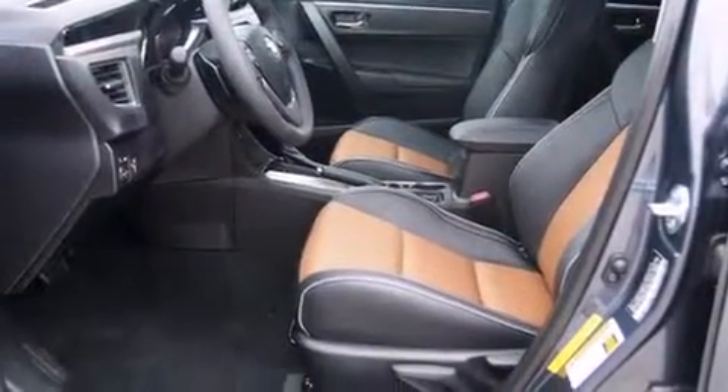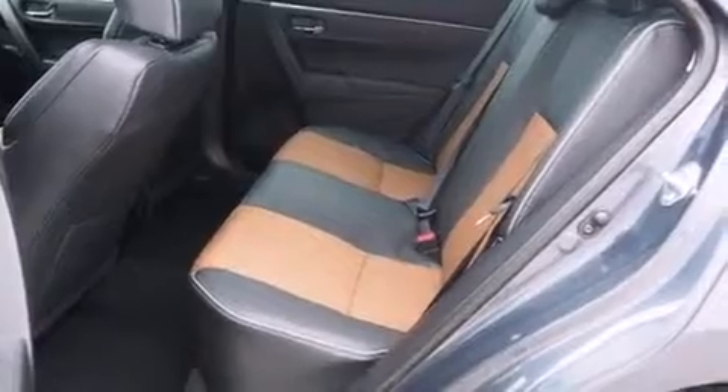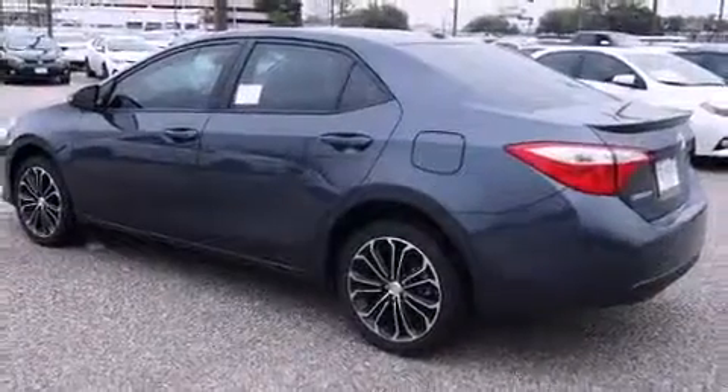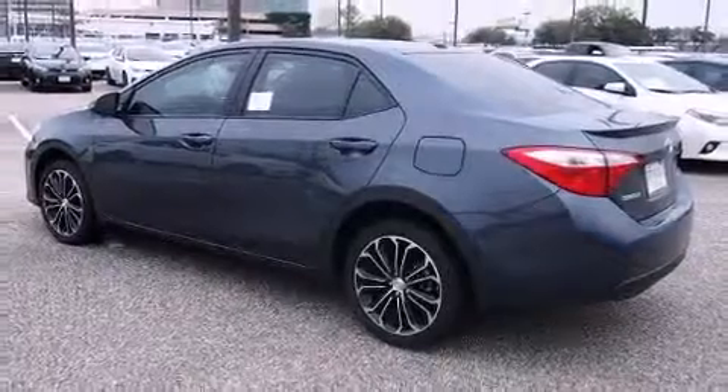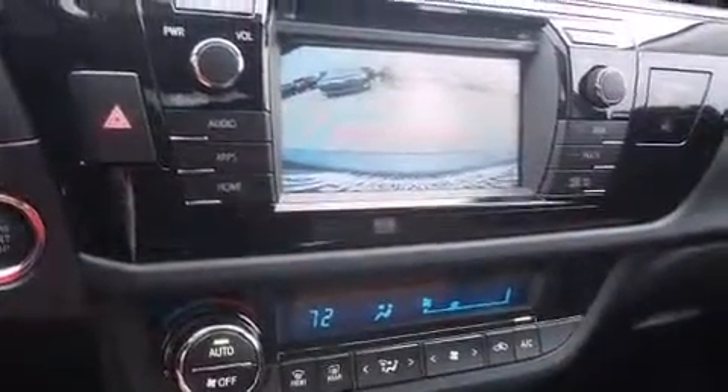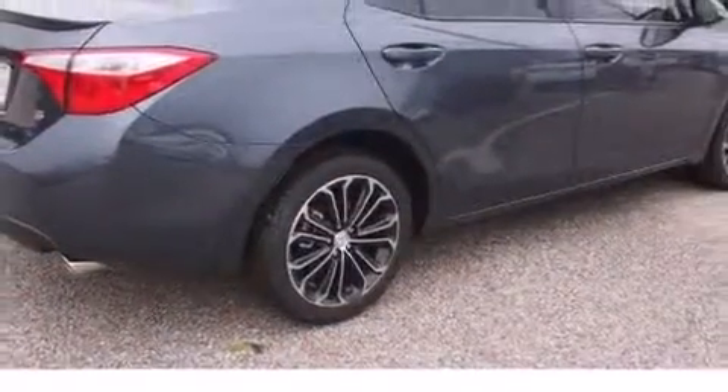Toyota also prioritized safety and security by including dual front impact airbags, head curtain airbags, brake assist, anti-whiplash front head restraints, and four-wheel disc brakes with ABS. This car was designed with safety in mind, allowing you to drive with even greater assurance.